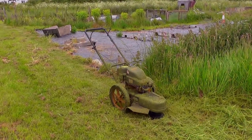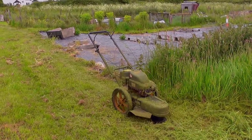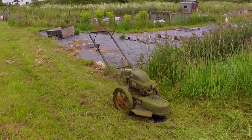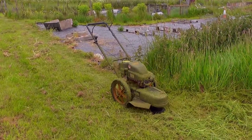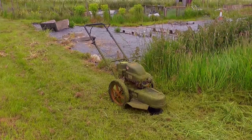Hi, it's John, it's the 10th of June 2016. I'm down the allotment and this is a mower that I use. It's got a big strimmer on the front, it's a push-along one, so it's a sort of push-along strimmer really.